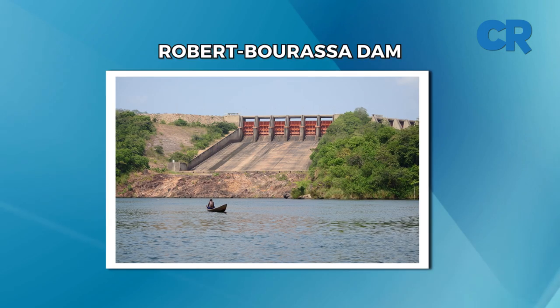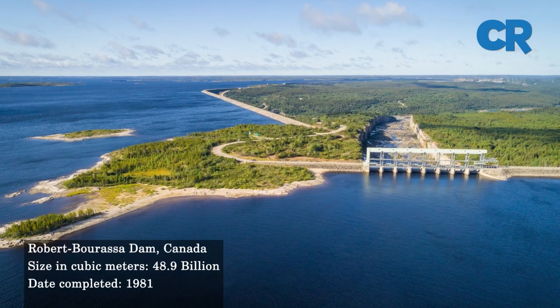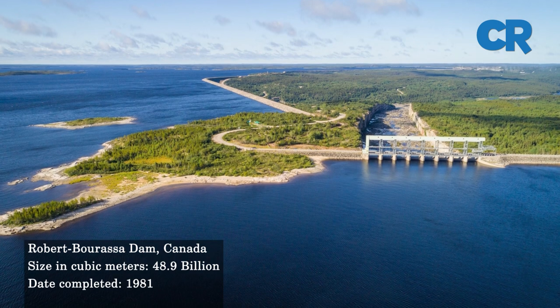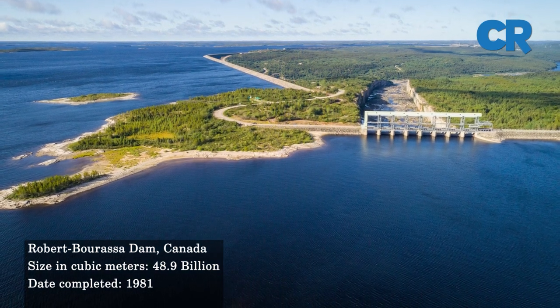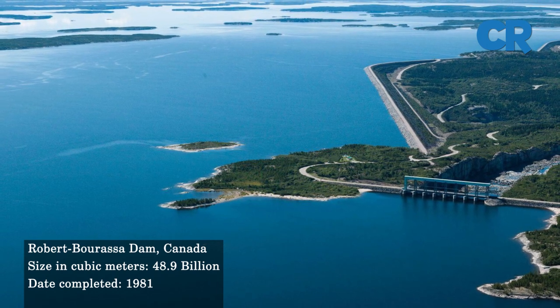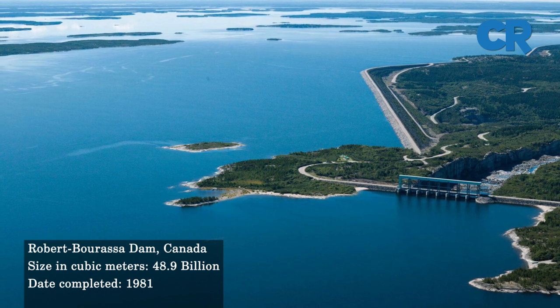We start with number 10: the Robert Bourassa Dam. The Robert Bourassa Dam is an earth-fill dam located 117 kilometers from the mouth of the La Grande River in Canada. The dam has a capacity of 49.8 cubic kilometers and was built between 1974 and 1981.